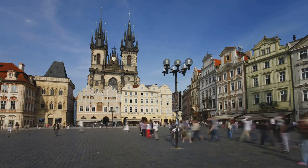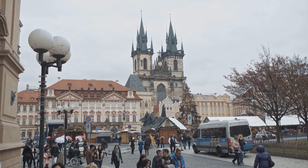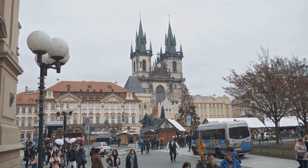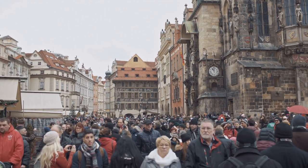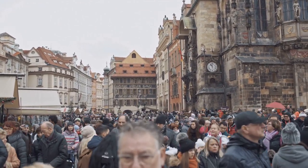But it's not just about the past. The square pulses with life, the air filled with the aroma of local delicacies, the sound of laughter, and the melodic strains of street musicians. It's a place where history and the present dance in an endless waltz. Old Town Square, a place where time stands still, is a must-see for any visitor.